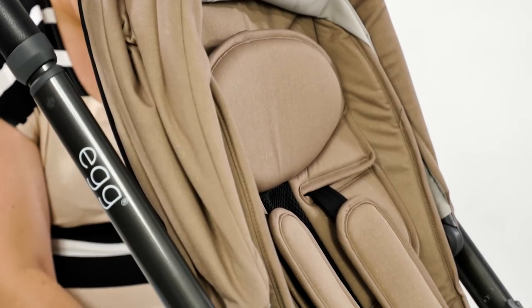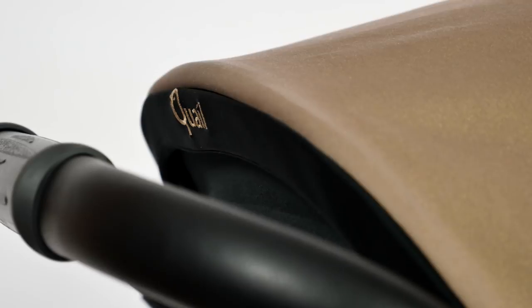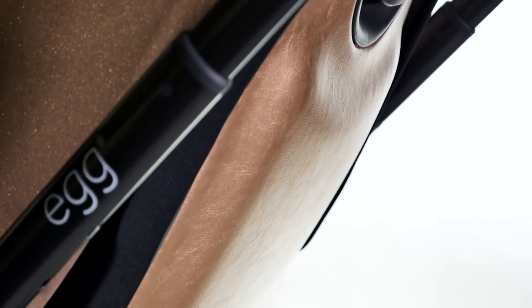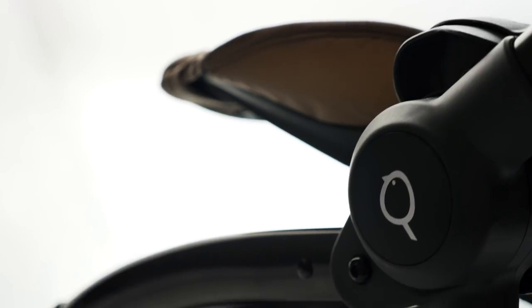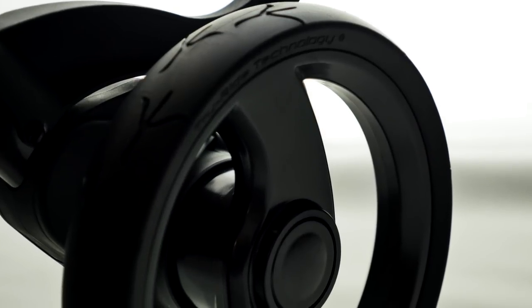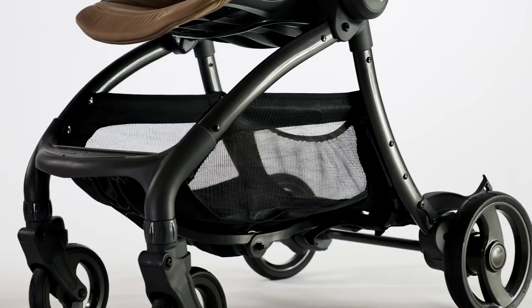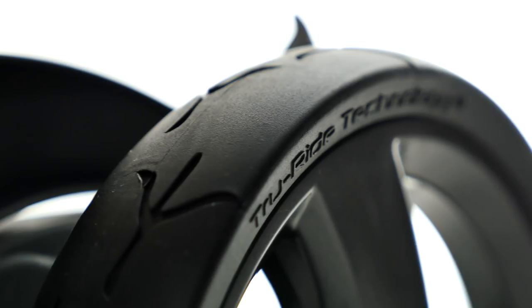Similar to a car seat, you can move the harness and hood up or down to create the perfect space for your little one. The gunmetal chassis is built with those familiar classic curves from the Egg Stroller. For a small pushchair it still has a spacious basket, and there's all round suspension and true ride technology for a smooth ride.